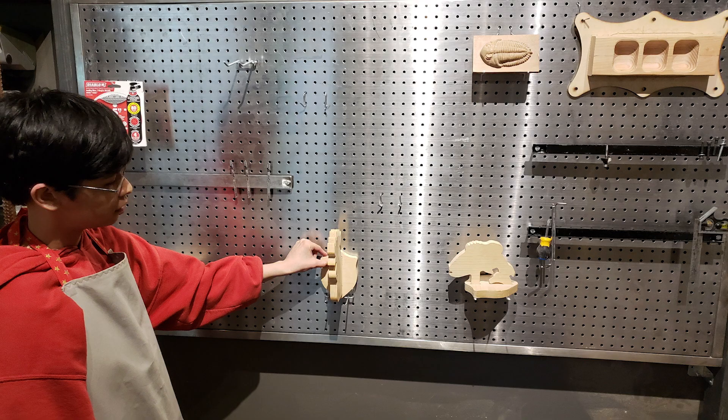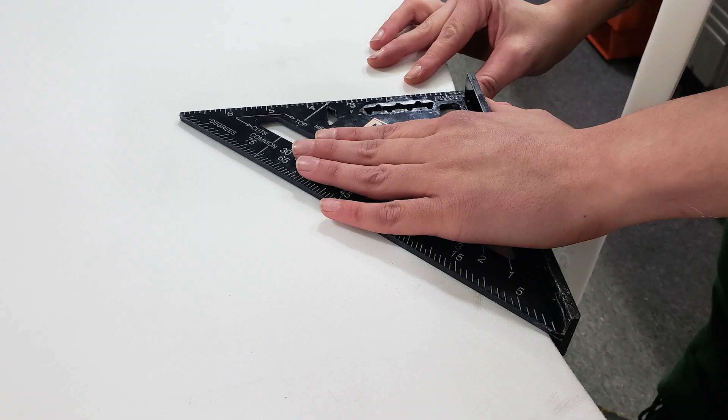We also see a lot of these spaces open and close, so we want to make a model that other makerspaces can replicate — so that we can see spaces like these in neighborhoods all across the city and the country.